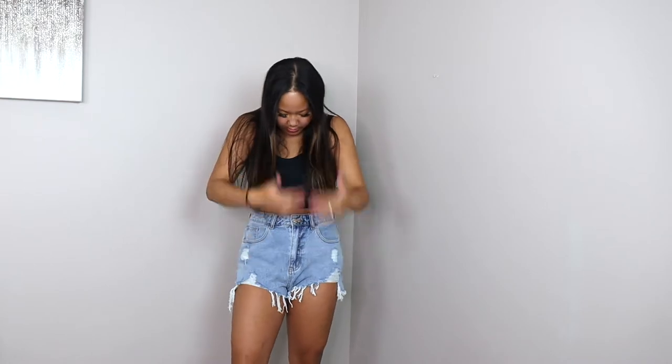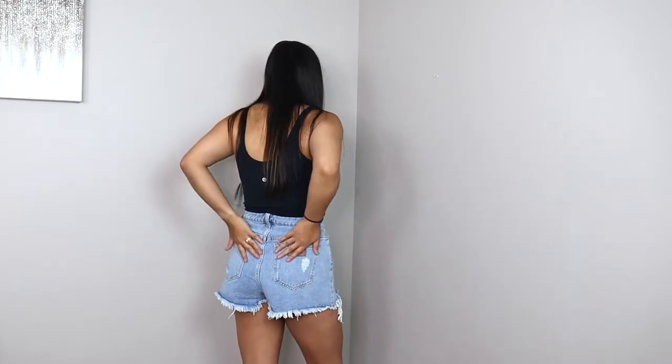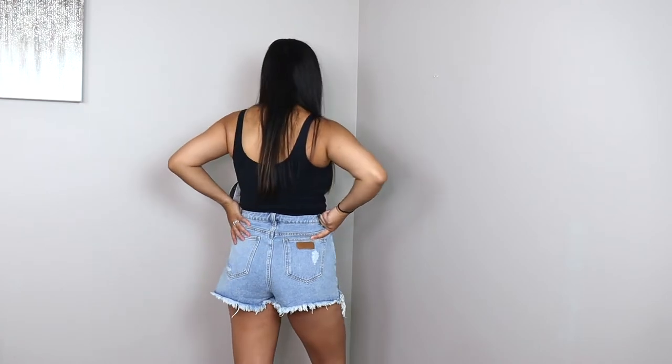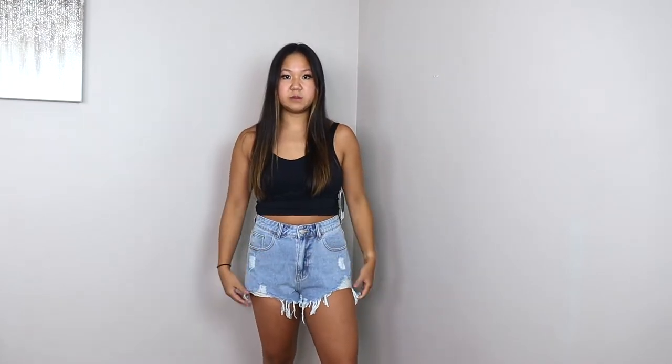Look at these shorts, you guys — so cute, especially on. I feel like these are exactly like my Levi's which were $68. That's not a fun price to pay when you can get jean shorts exactly the same for cheaper. The denim is so high quality, and it even has real pockets — most fast fashion companies have fake pockets. Super cute waistline, leather patch on the back, back pockets. Any kind of pants with pockets is automatically a 10 out of 10 for me. Definitely go pick up a pair. This is a size medium.